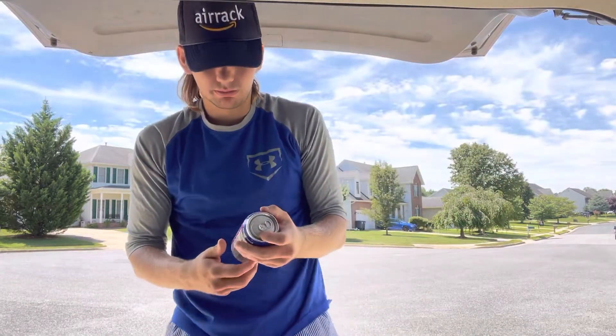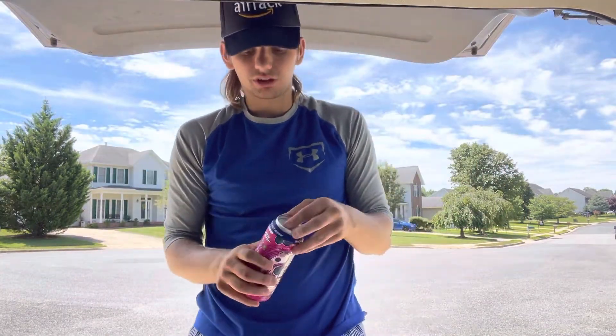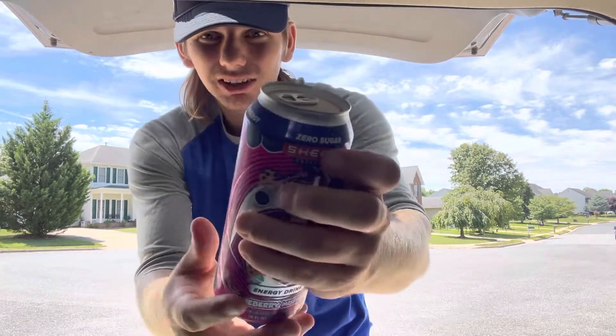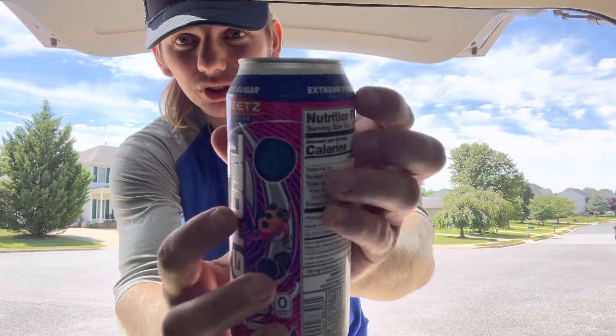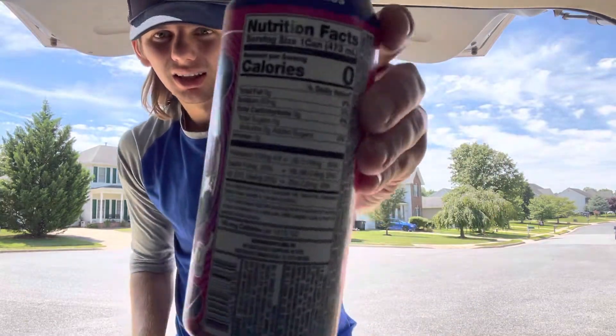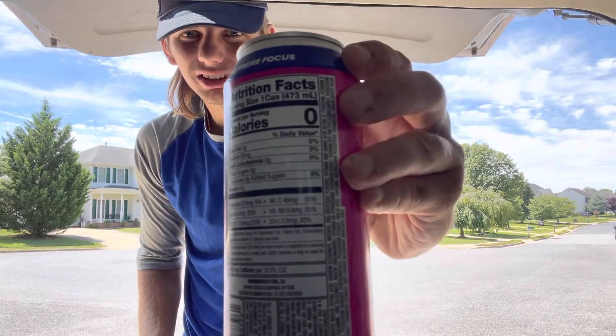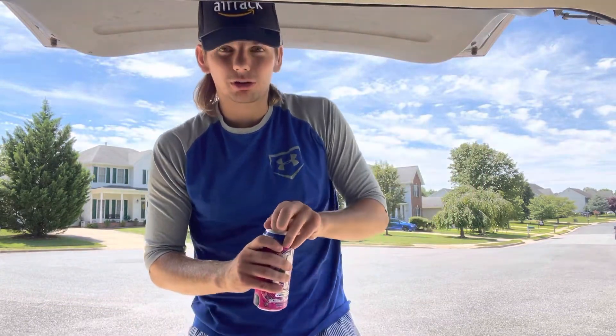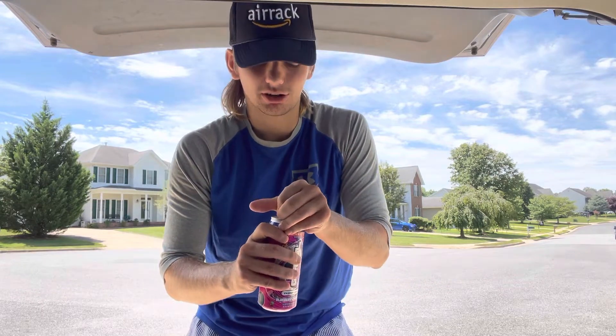Without further ado, let's not waste any more time and let's crack this thing open. Performance energy, zero sugar as always, extreme focus — boom. There's the label if you want to read it. It's still pretty cool because I just got it, so let's crack it open.